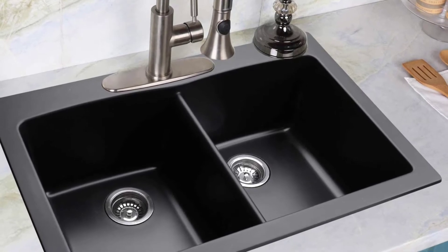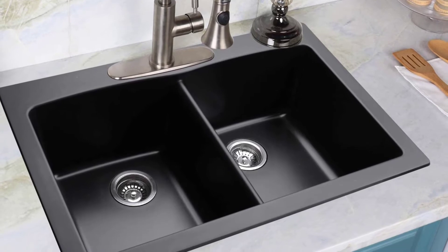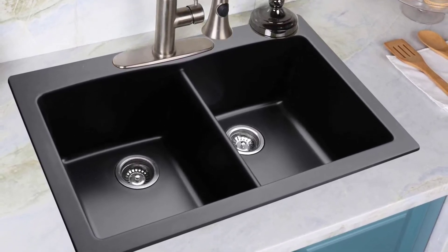Moreover, this sink has a smooth-feel surface that can be wiped clean for easy maintenance. Since it consists of noise-reducing coarse stone material, it will dramatically decrease the water flow and noise caused by dishes for a quieter kitchen environment.